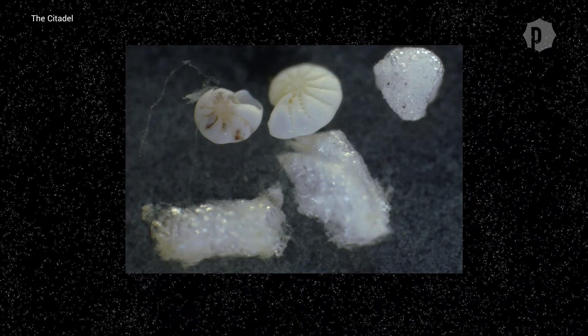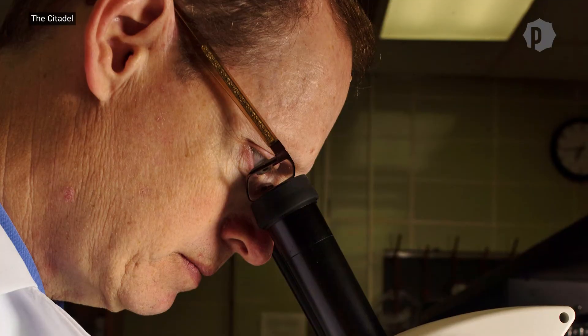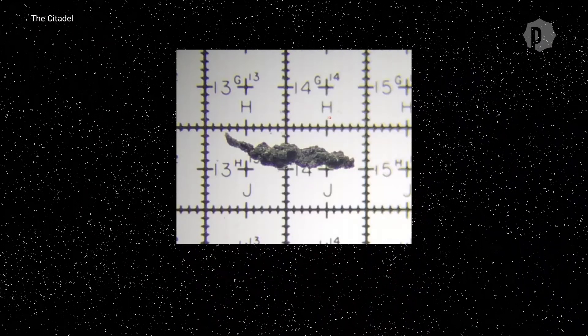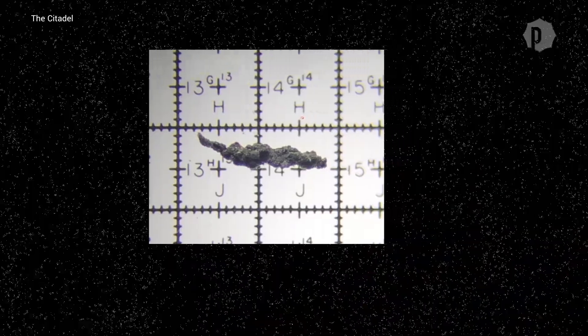Everywhere we looked within the harbor we found microplastics. Not surprising — Charleston's metro area surrounds the harbor. But this was a surprise: there are lots of rubbery black fragments in all of our samples, and in some places within Charleston Harbor, 90 percent of all the microplastics were these black rubbery fragments.